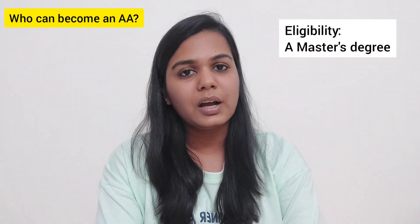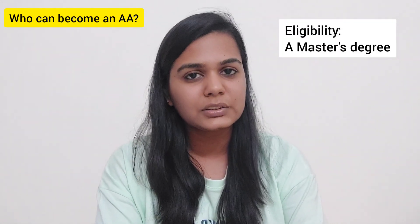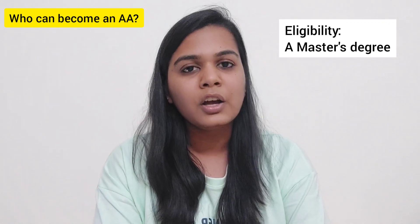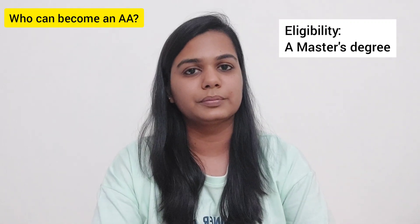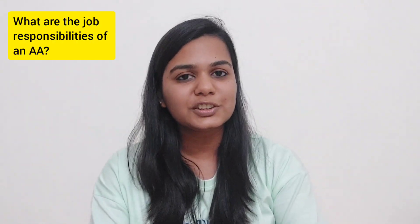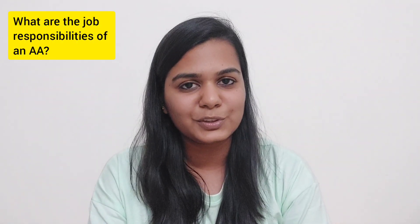The eligibility criteria is usually a master's degree in the concerned area. So as soon as you finish your master's, you can apply for this position. This job nurtures your dream of becoming an academician.